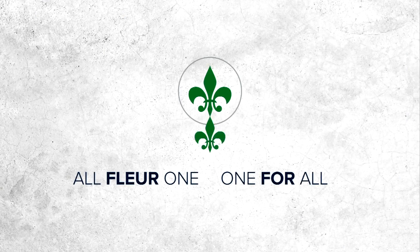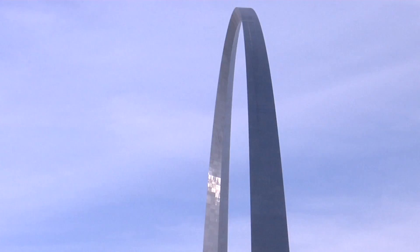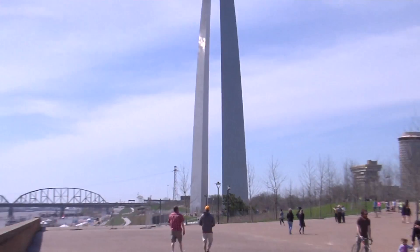Who are we, FPL? Hi, I'm Conrad Pueva. I'm Adam Grinwes. Welcome to the Gateway Arch.